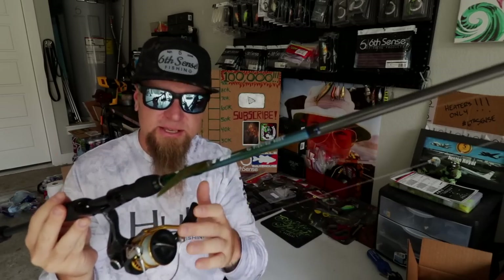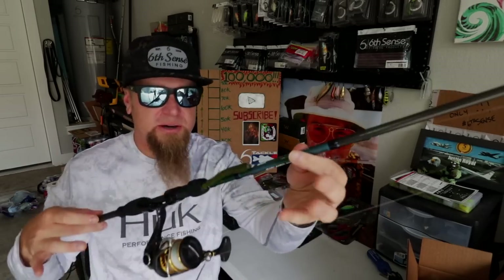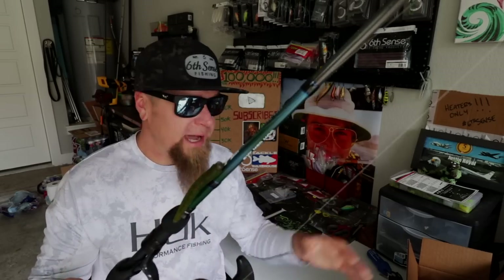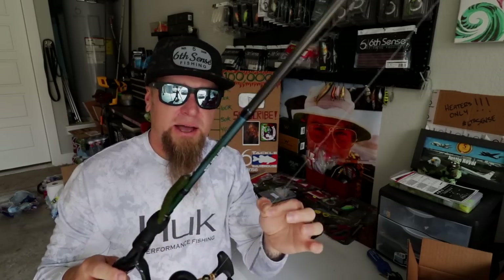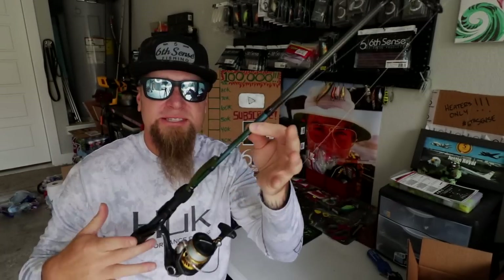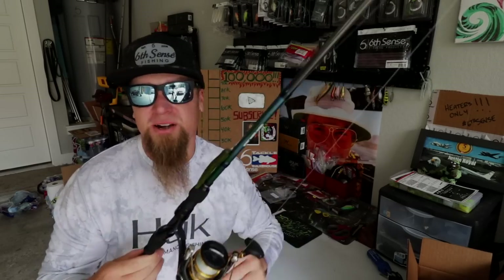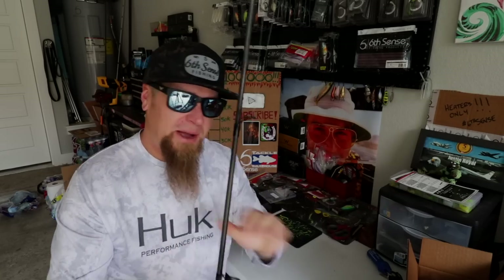I'm going to get the one spinning setup that I carry for bass fishing out of the way first. This is a Shimano Sahara C3000 mounted on a Six Sense MFR series spinning rod — six foot ten inch, medium power, moderate fast action. I use this for throwing things like the ned rig, wacky rig, and weightless senko stuff — super finesse applications. I've got ten pound braid to an eight pound fluorocarbon leader with a Six Sense ned fry on a ned head.